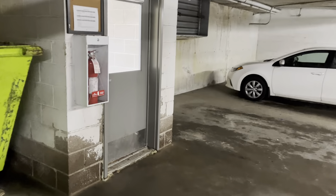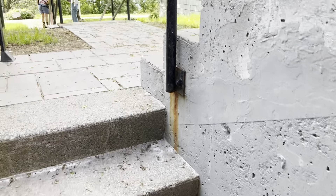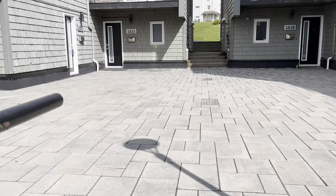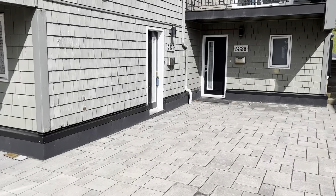This is the door once again that we walked through a moment ago. Now we're going to go up here and go right into the unit itself.